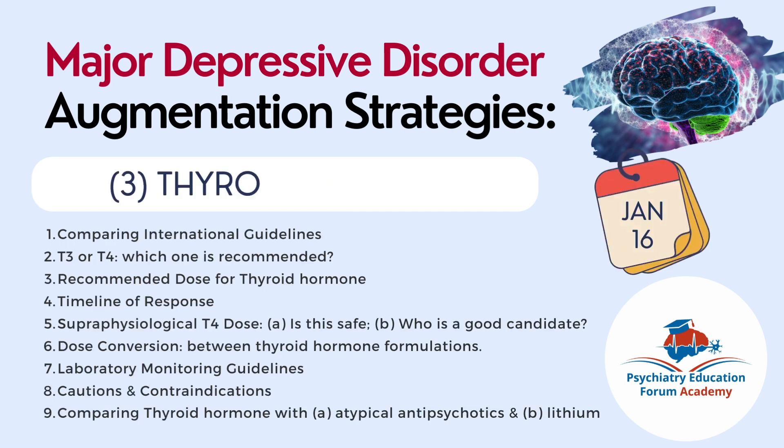Our third lecture on thyroid hormone will be published on January 16th. We will compare various international guidelines recommendations for thyroid hormones, discuss which one is recommended — T3 or T4 — and the recommended dose. We will cover the timeline of response when thyroid treatment is initiated, whether there is any role for supraphysiological T4 dosing and if it is safe, and who is a good candidate. We will also discuss dose conversion between thyroid hormone formulations, laboratory monitoring guidelines, and cautions and contraindications.